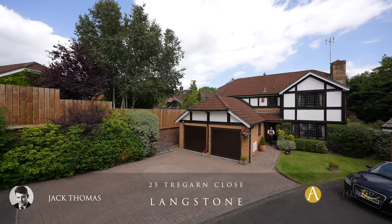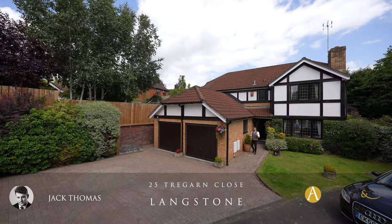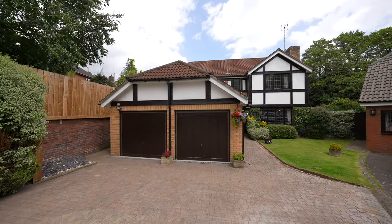Hi everyone, Jack here. Today I'm delighted to introduce a new listing coming to the market. This is a four-bedroom detached property located in the increasingly popular area of Langstone. Ladies and gentlemen, this is 25 Dregarn Close — let's take a look inside.